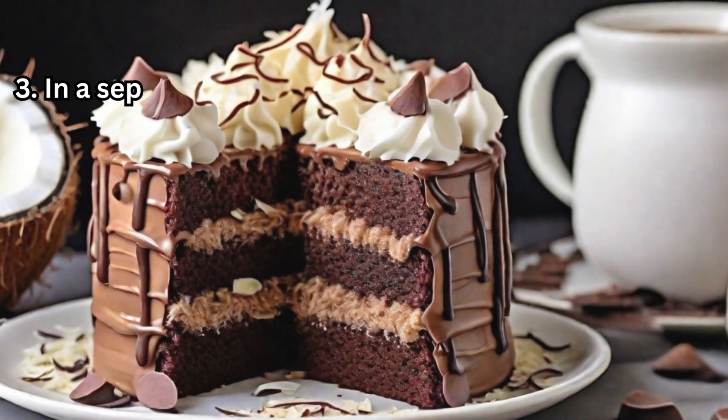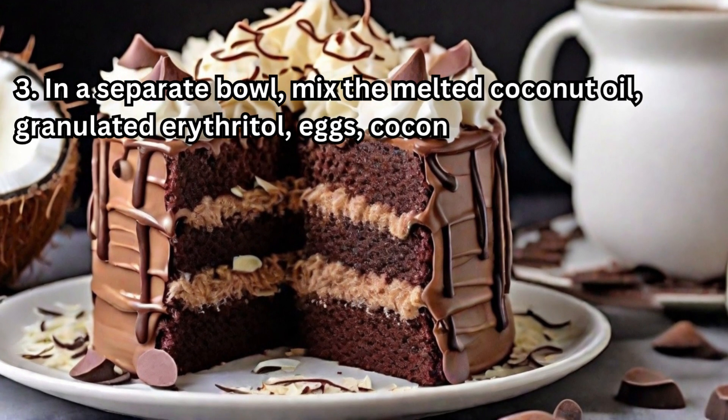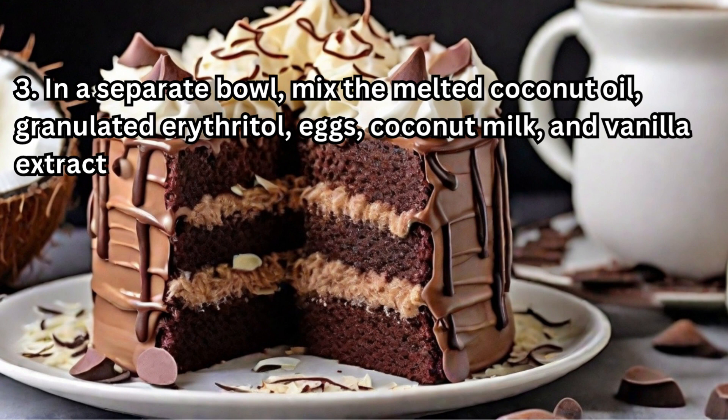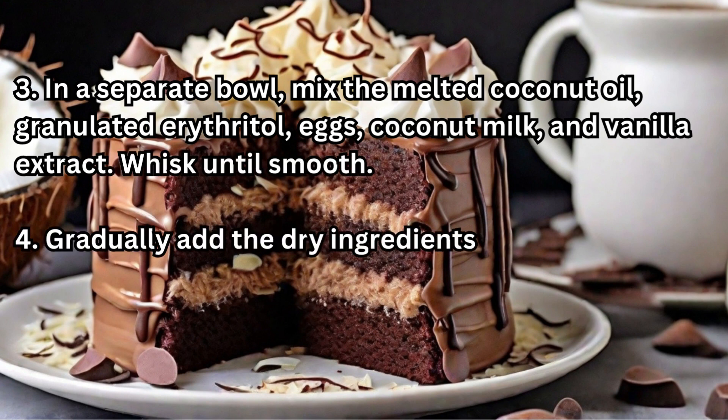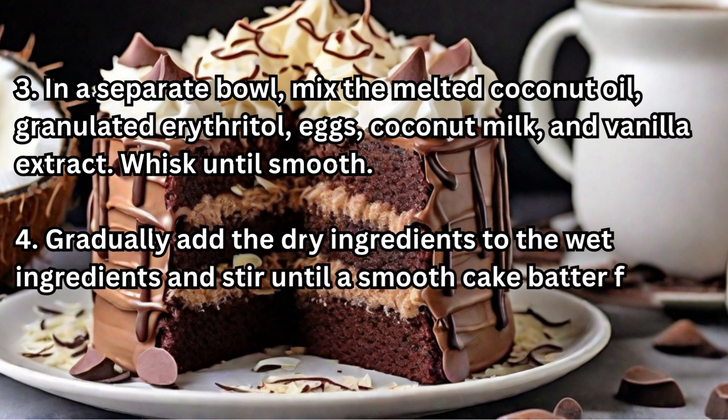In a separate bowl, mix the melted coconut oil, granulated erythritol, eggs, coconut milk, and vanilla extract. Whisk until smooth. Gradually add the dry ingredients to the wet ingredients and stir until a smooth cake batter forms.